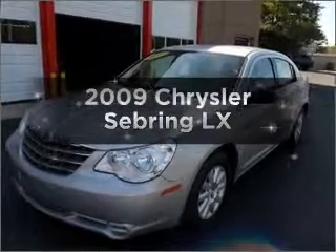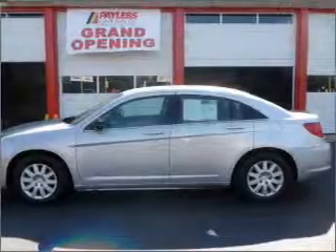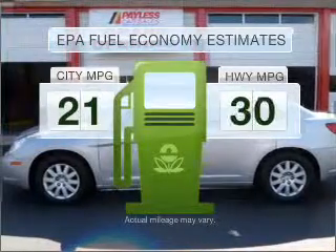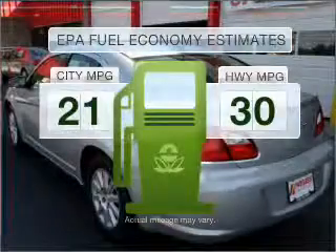Introducing the 2009 Chrysler Sebring. If you're looking for an automobile with great attributes, look no further. Better gas mileage means better long-term driving, and this ride delivers with a great low fuel consumption rate.